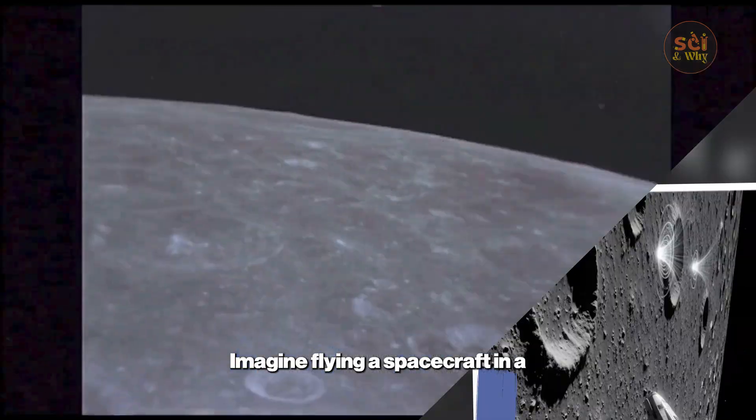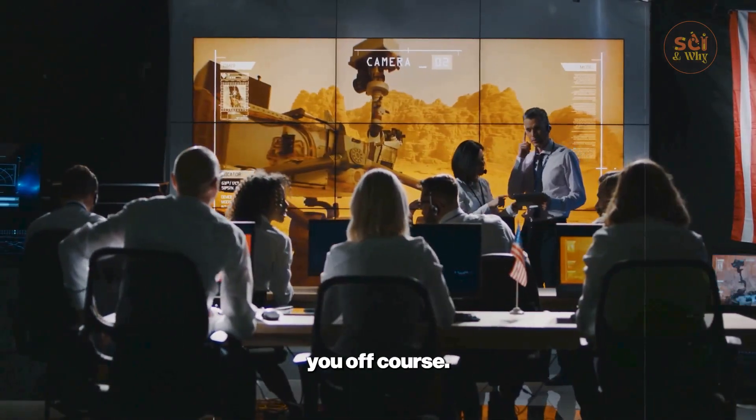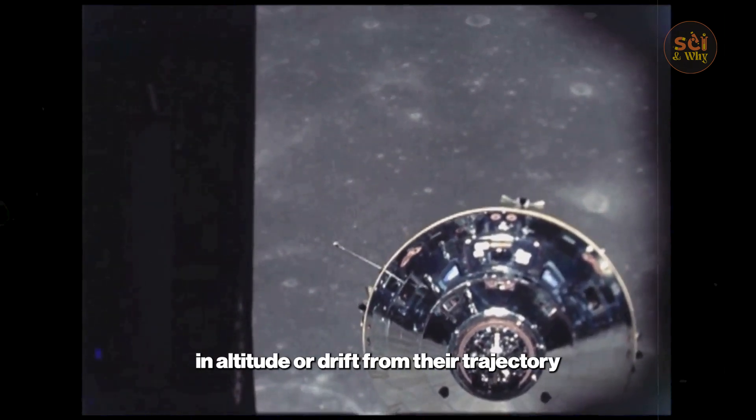Gravity traps: imagine flying a spacecraft in a perfectly calculated orbit, only to feel an invisible hand pulling you off course. That's precisely what Apollo mission planners encountered — their spacecraft would mysteriously dip in altitude or drift from their trajectory.